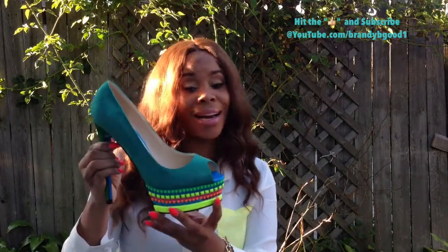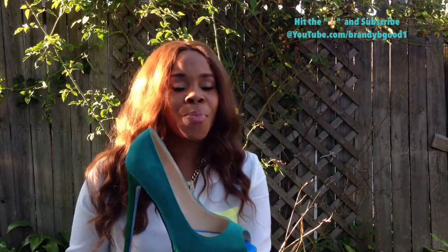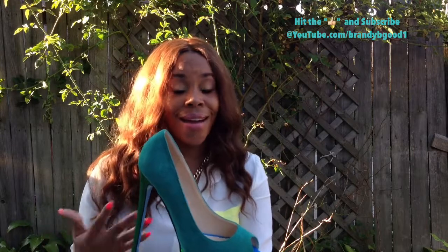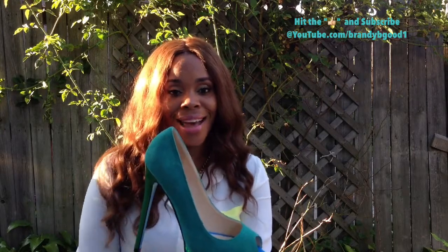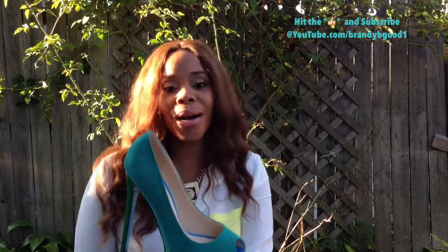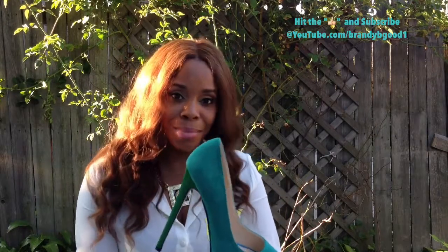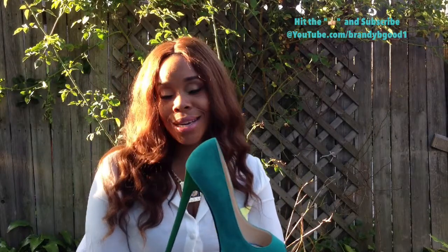Now ladies, I'll be doing this every Friday, so make sure you stay tuned to Brandi B. Good on YouTube each Friday for Shoe Fetish Fridays. But of course, I'll be bringing you videos throughout the week about fashion and style and how I like to rock out with things. Ladies, I thank you so much for staying tuned and tuning in for Shoe Fetish Fridays. If you have any questions or comments, feel free to leave them below. Ladies, I will see you soon. Bye loves!